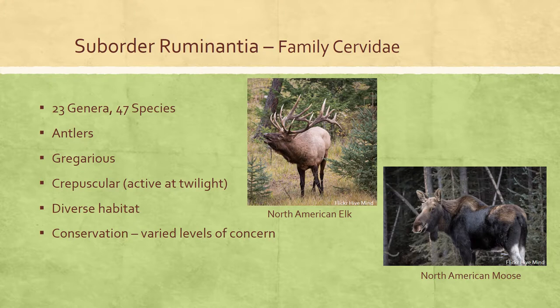In some antlered cervids, the upper canines are retained but reduced. Some species are gregarious for much of the year and may assemble in large herds during winter and migratory movements. Although active throughout most of the day, cervids are considered crepuscular — active at twilight. Species living in seasonal climates spend most of winter and early spring resting, as forage is limited and of poor quality. During late spring, when fresh forage is available, deer spend less time resting and significantly increase their activity rates.